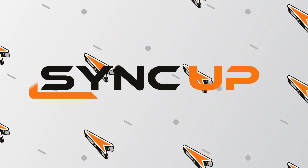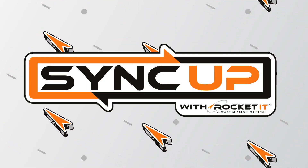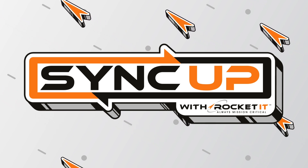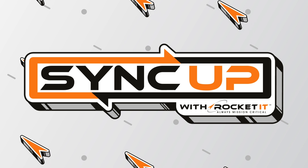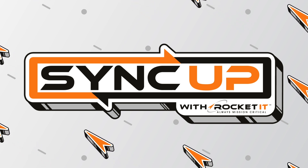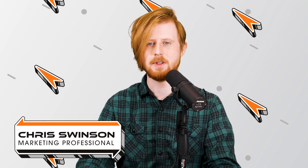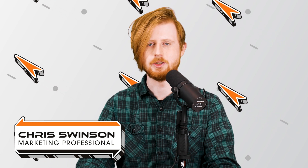So let's sit down and sync up with Rocket IT's weekly technology update. Hello, everyone. I'm Chris Swinson, Technology Insider here at Rocket IT, and welcome to SyncUp, your new home for trending technology news.